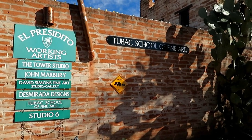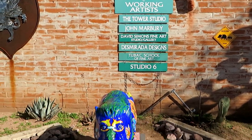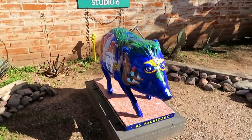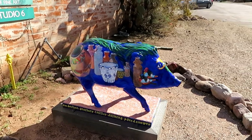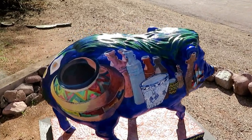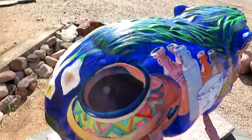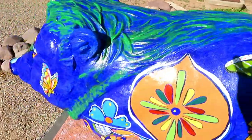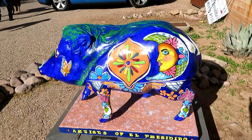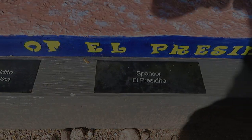We're at the Two Box School of Fine Art. It also says El Presidito Working Artists right there. Right here is their painted javelina. It's surrounded by rocks and stuff so I have to be a little careful. Look at all that beautiful artwork. There's your artist and the sponsor.